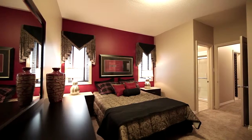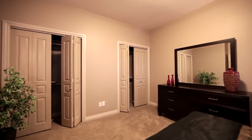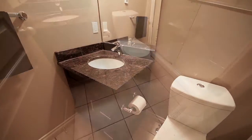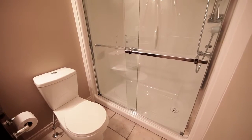Keep walking down the hallway and you'll find yourself at the master suite, complete with his and her closets, lots of natural light and a three-piece ensuite. Granite counters and heated tile flooring are a perfect accent to the five-foot jetted shower in this great master ensuite.